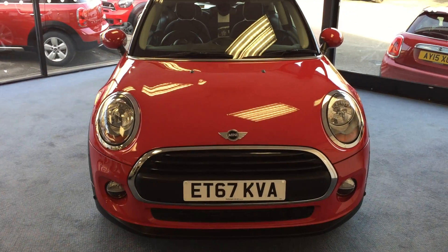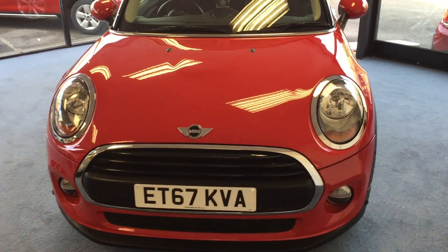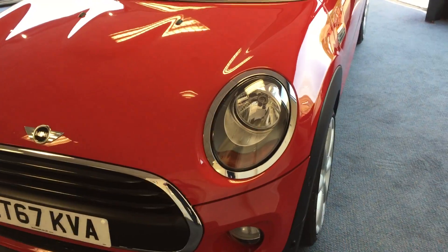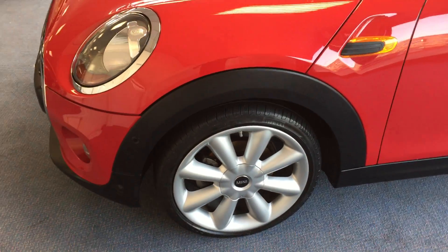This particular one is finished in chili red. It has a pepper pack, some gorgeous 17-inch conical spoke alloy wheels, a visual boost radio, a park assistant pack, a flat load rear boot floor system, and a three sport multifunction leather steering wheel.